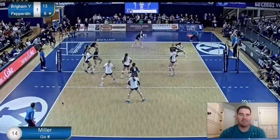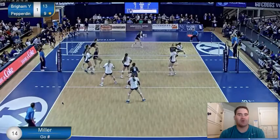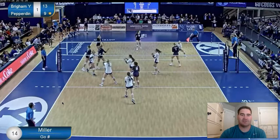Here, McKenna is set slightly inside. She goes slow to fast, gets her 3-4 to that ball, and is able to go hard cross. Really nice job there.